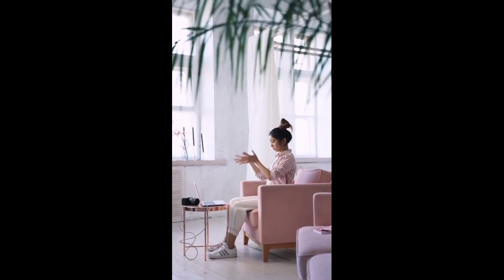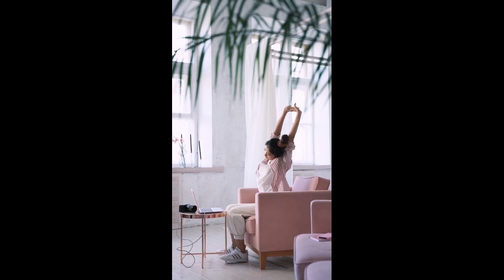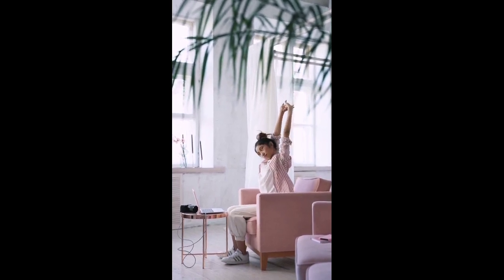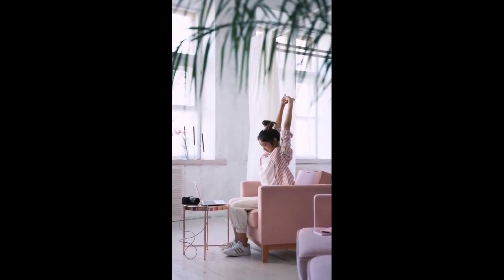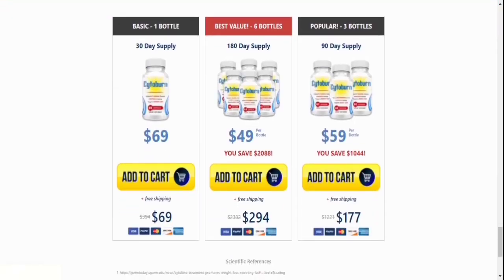In conclusion, I have two more things to say. The most important thing is to only buy Cytoburn if you're really committed to leveling up yourself. And the second is, if it's said to not work, the product warranty covers you. You have a 60-day warranty to check the product, and if you're not satisfied with the results, you can request a refund.